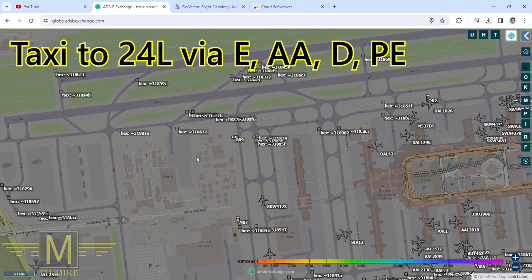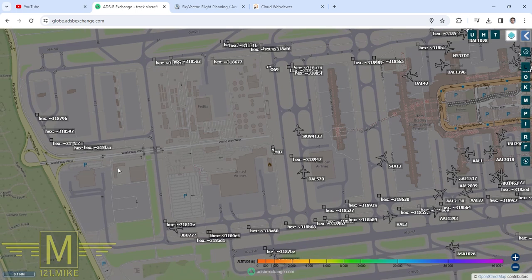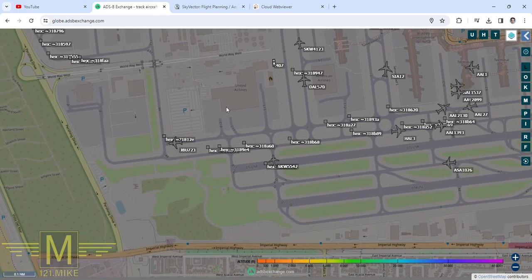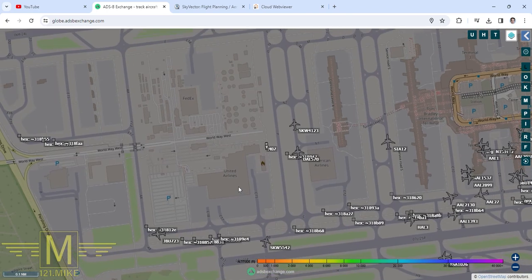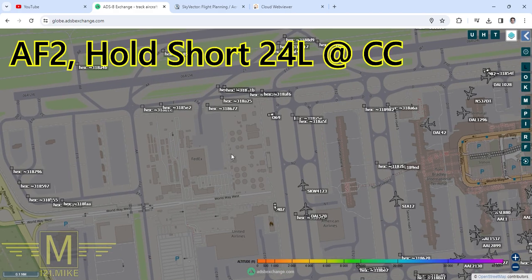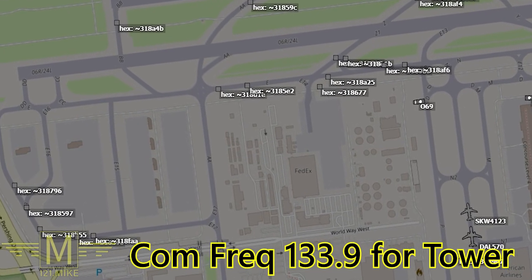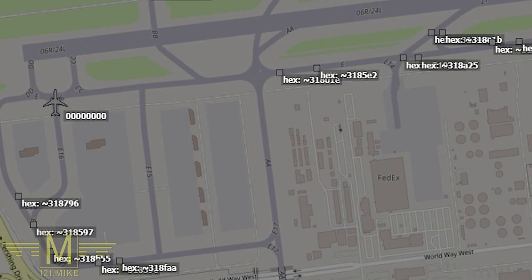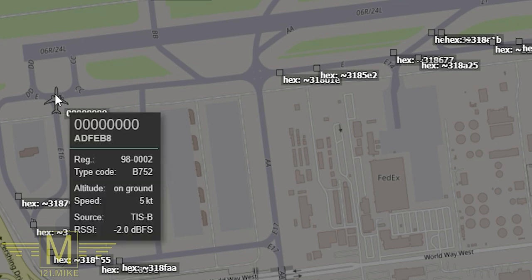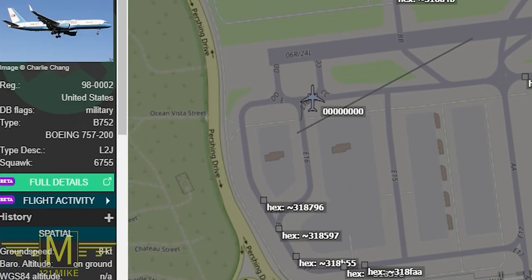Readback: Echo, Alpha Alpha, Delta, Papa Echo for Air Force 2. Air Force 2's first taxi instruction took them a roundabout way closer to other traffic, so ultimately they said they didn't want to do that. Instead, they're going to back-taxi on runway 24 Left — that's why they got told to hold short of 24 Left at Charlie Charlie. They're going to stop there and then back-taxi down the runway.